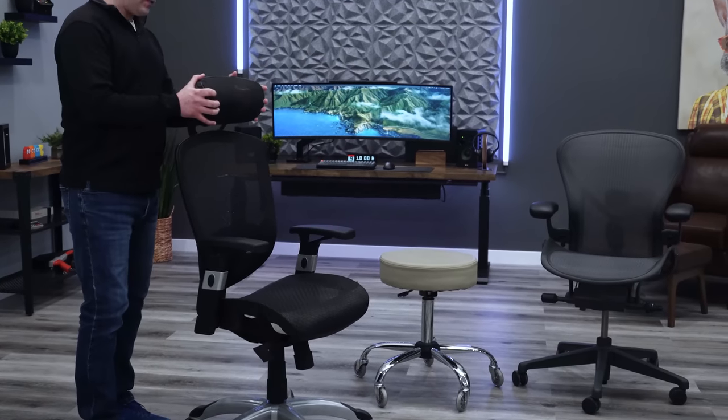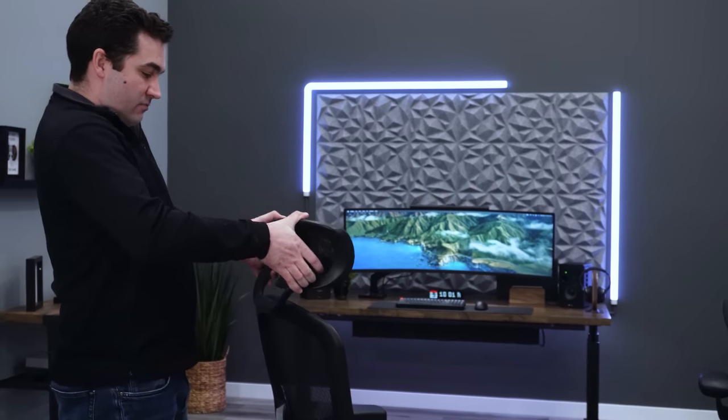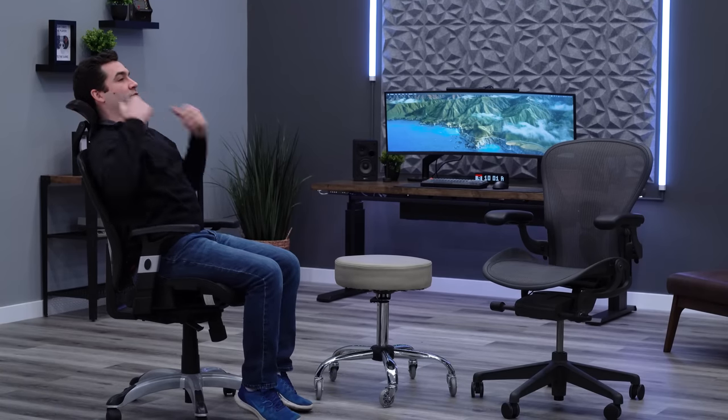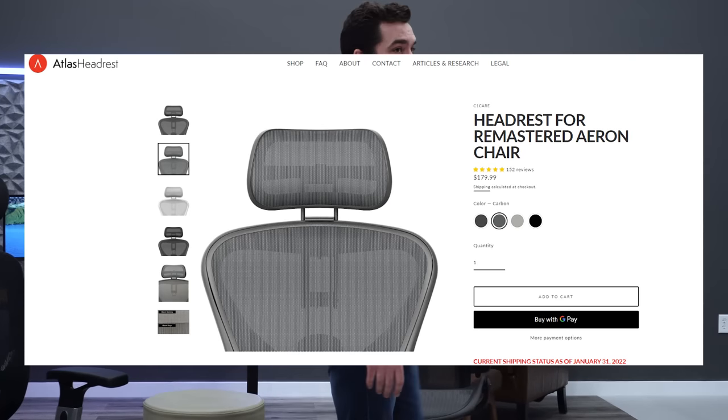The Hyken also includes a two-way adjustable headrest with height and pivot adjustments, so you can position it right into the curve of your neck. It's actually pretty comfortable for a mesh headrest. This is probably the biggest advantage the Hyken has over the Aeron, because the Aeron has no headrest option — you'd need to go aftermarket and spend $150–$200 for something decent from Engineered Now or Atlas.